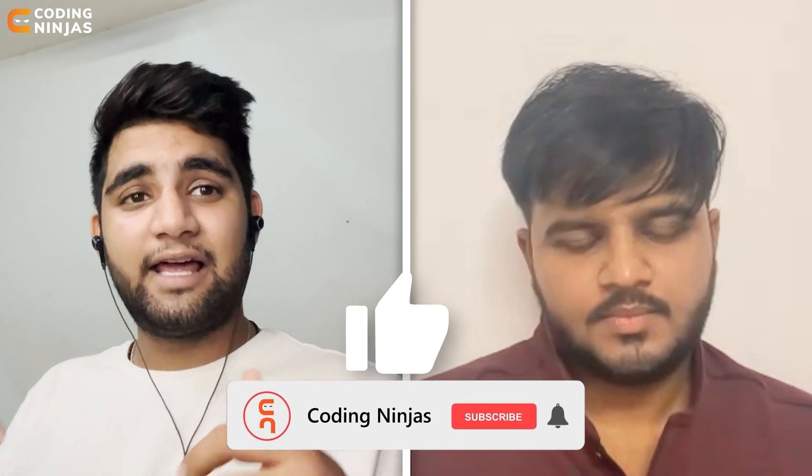Thank you so much for watching. I hope you liked the video — hit the like button and the subscribe button, and I'll see you in the next one. Happy coding, guys!